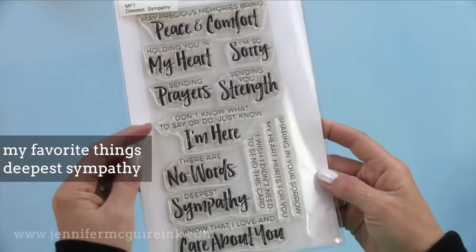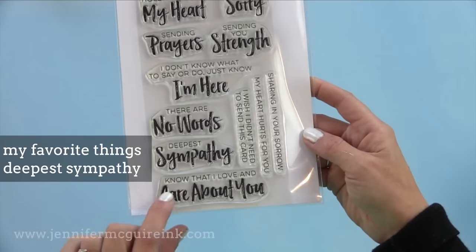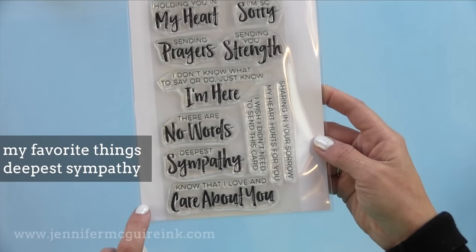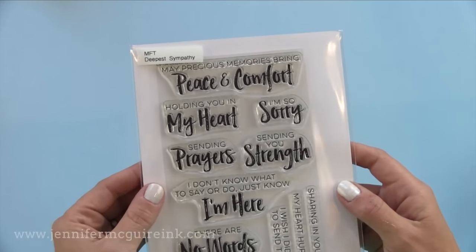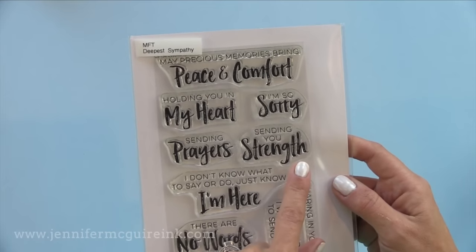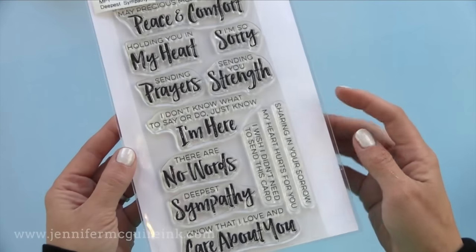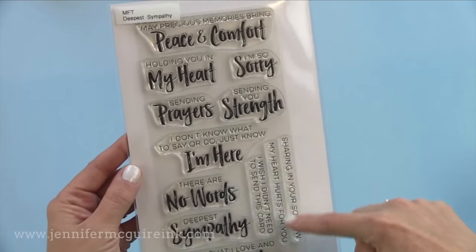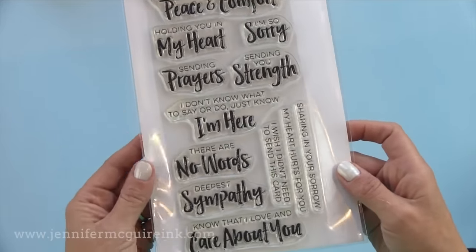I really am loving this new stamp set from My Favorite Things called Deepest Sympathy. Again, this works for sympathy cards but also for general thinking about you or get well cards — sending prayers, sending you strength, a lot of peace and comfort sentiments here. I've used this just a couple of times with VersaMark ink and white heat embossing, but it really works with many styles of cards and you'll be seeing me use it in future videos.